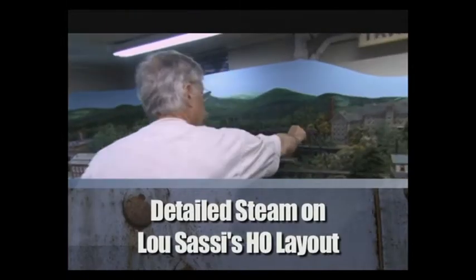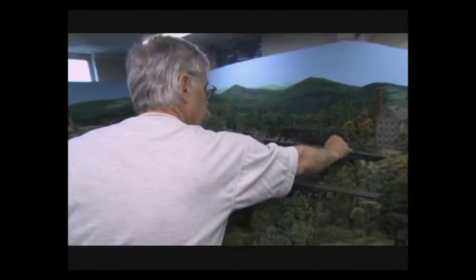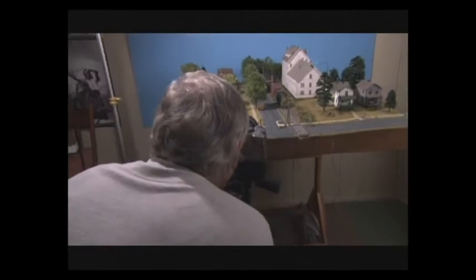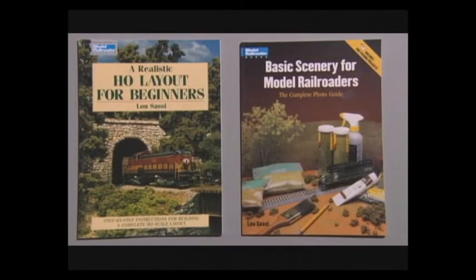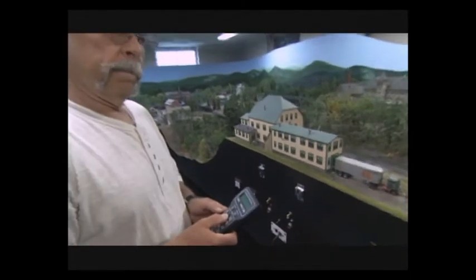In the world of model railroading, Lou Sassy is somewhat of a Renaissance man — he does almost everything, and he does it all well. Lou is a photographer who's taken pictures of a variety of layouts for modeling magazines, an author of a number of how-to books for model railroad enthusiasts, and he is a long-time modeler himself.